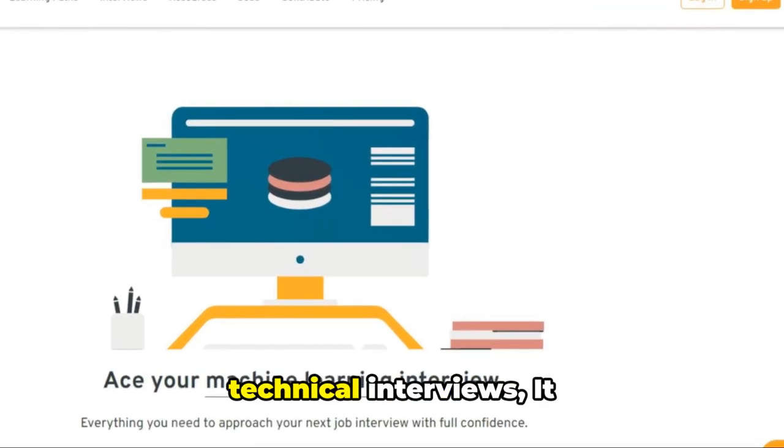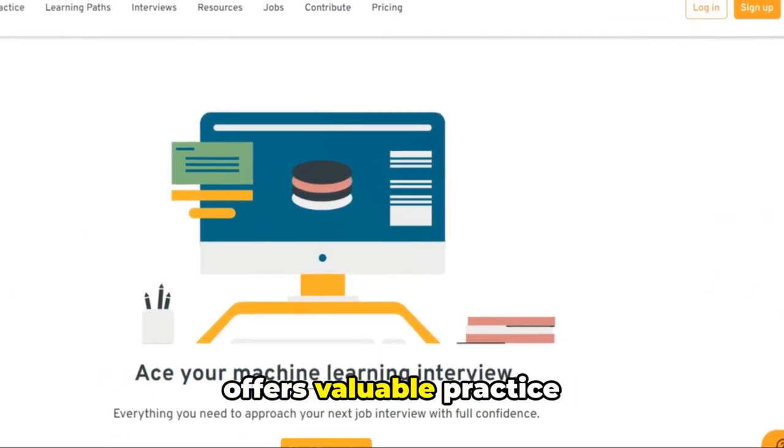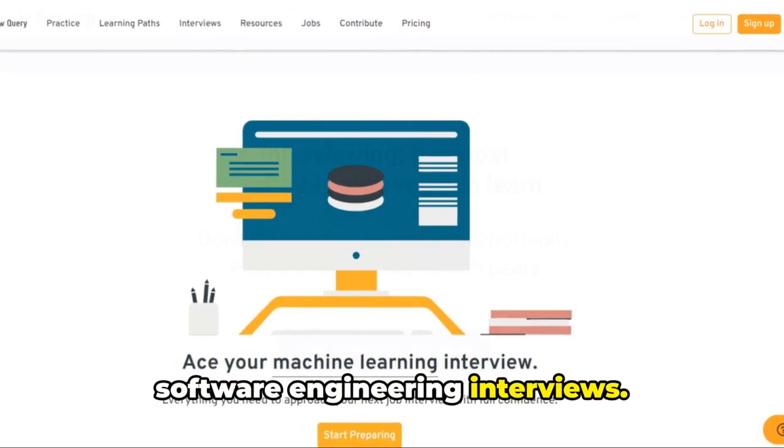Interview Query is focused on technical interviews. It offers valuable practice questions and resources for software engineering interviews.